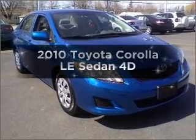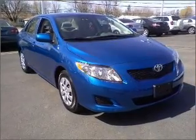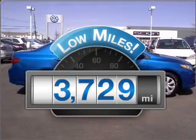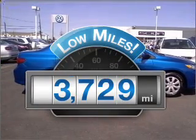Presenting the 2010 Toyota Corolla. If you're looking for an automobile with great attributes, look no further. Low mileage is an important factor in your purchase, and this vehicle delivers a low odometer reading.